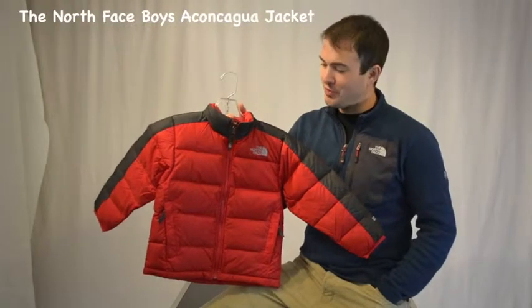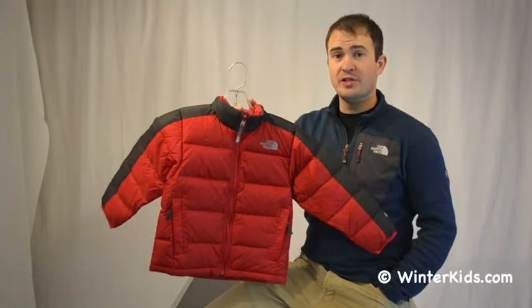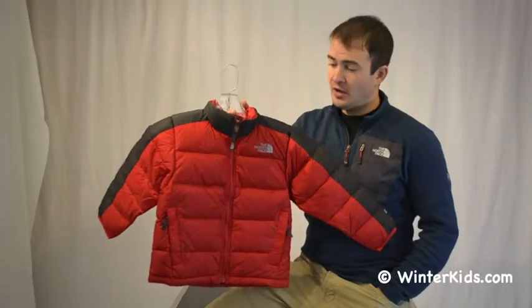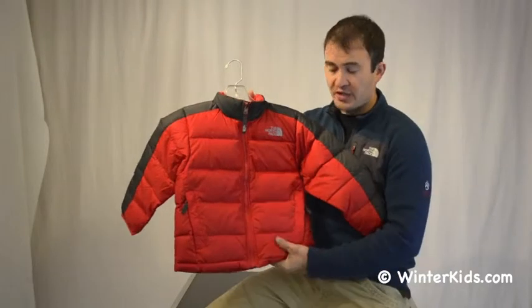Welcome to WinterKids.com, I'm Jay from the North Face and this is our Boyz Aconcagua jacket, one of our most versatile down jackets for boys in the winter. It's a 550 fill, so a very warm down fill. It's a good amount of insulation in here.